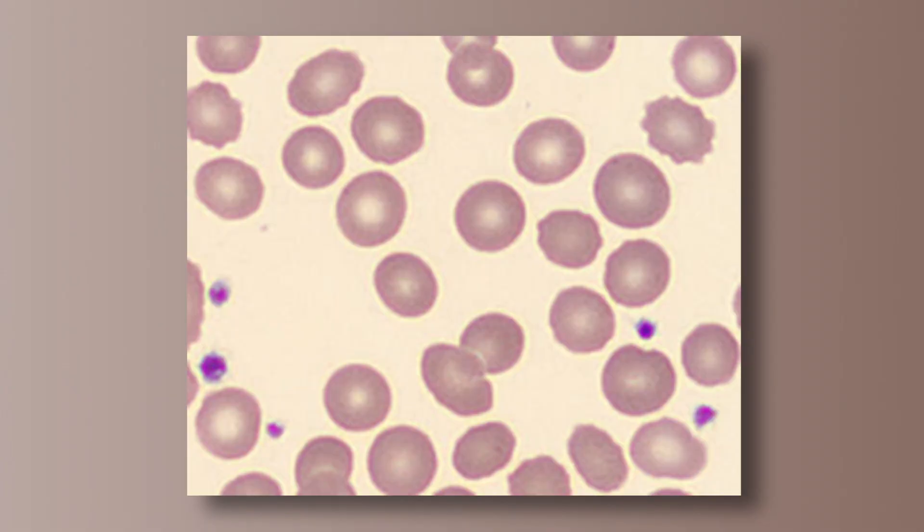The red cell is an example of cell structure based on the job being performed. The mature cell is biconcave without a nucleus, which gives it the ability to move in the smallest of blood vessels. It stains pinkish orange because of the acidophilic protein hemoglobin.